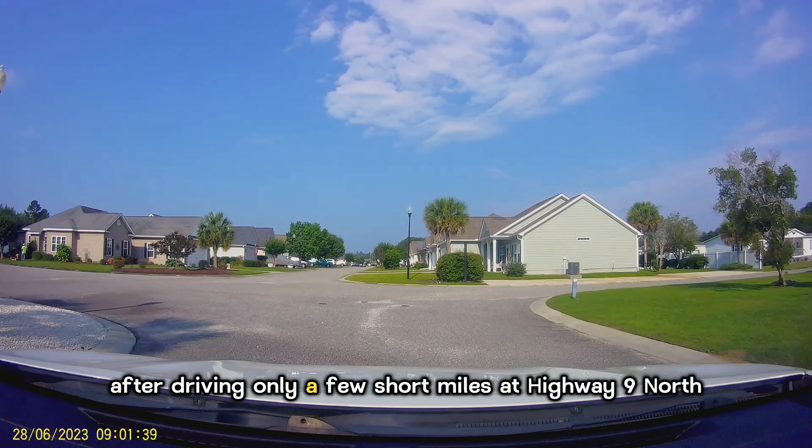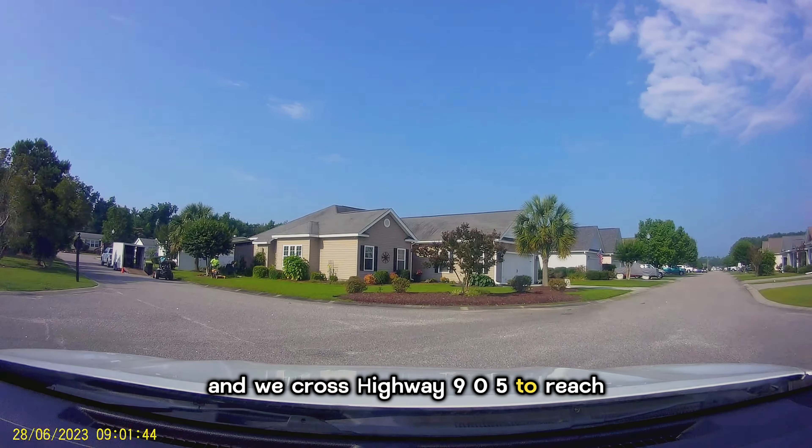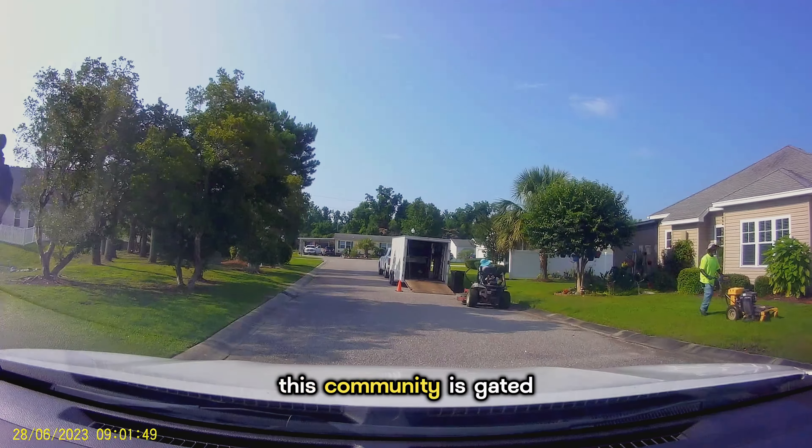After driving only a few short miles on Highway 9 North, we cross Highway 905 to reach the turn on your left for the Reserve at Long Bay.